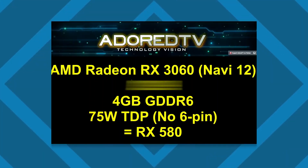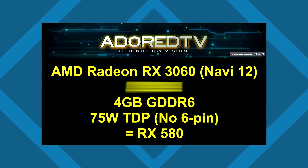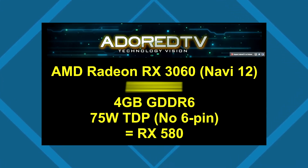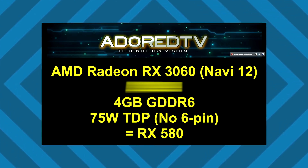Starting with the RX 3060: it has 4 gigabytes of GDDR6 memory and a 75-watt TDP. This is equivalent to an RX 580 in terms of performance, for only $130.